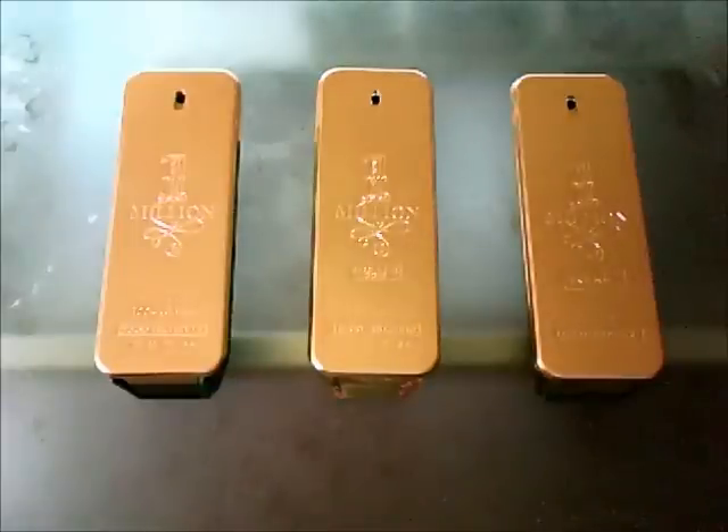Now the important part: smell. I apply fragrances on my arm before I do my verses. Original 1 Million has that sweet bubblegum vibe — really, really strong. We have the Absolutely Gold next. This one's more mature, more of a rose floral, almost. Sort of spicy, leathery rose — really good. The Intense is almost like a more sour version of 1 Million — spicy and a little bit more mature.